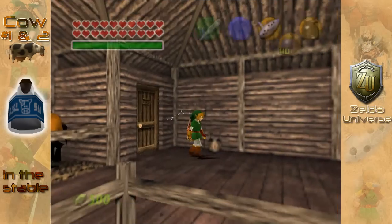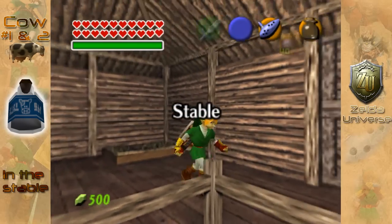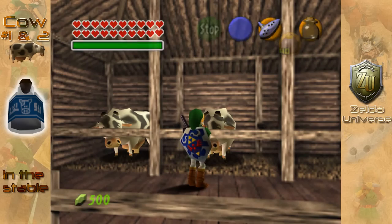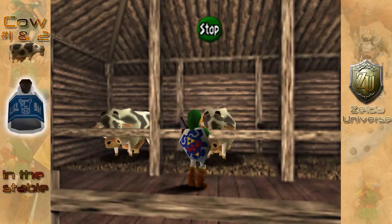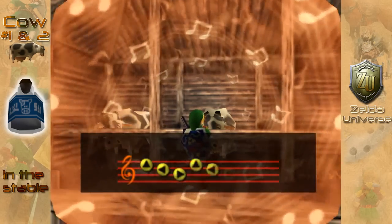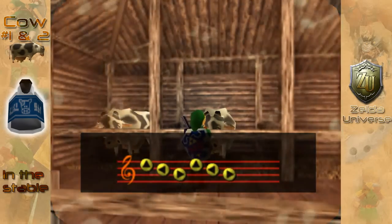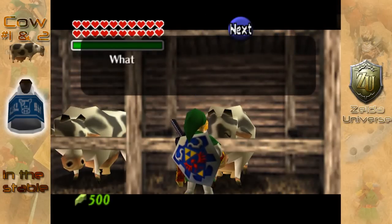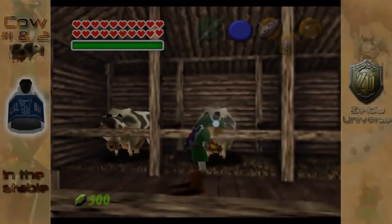The first place is here in Lon Lon Ranch, and you can actually find four cows here. The first two, which I would say are the most useful, are in this stable directly in front of the entrance, and when you get next to them, just play Epona's Song and they will refill a bottle for you. Each bottle can actually take two drinks of milk, by the way.